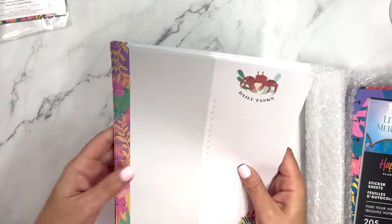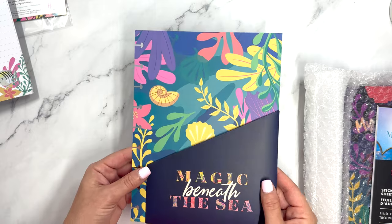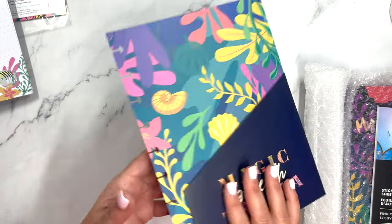There are 20 sheets of filler paper. Then we have a pocket folder as well — 'Magic Beneath the Sea.' This has almost like a matte finish, which is really pretty, and it is classic sized.